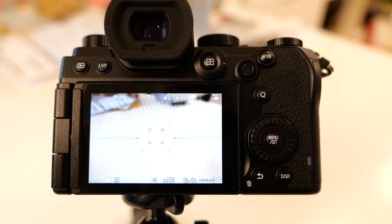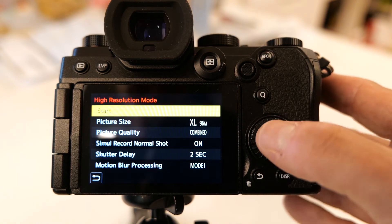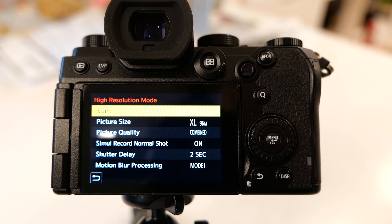One of my next favorite modes is the high-resolution shot mode. This is where it actually moves the sensor, so the 24-megapixel sensor gets shifted as you shoot and creates up to a 96-megapixel file — great for really high-resolution, extremely large prints, or if you want to do a lot of cropping. Very easy to set up: I push the menu set button, go to the high-resolution mode, and this is where it gives me my size choices — up to 96 megapixels. It can take a simultaneous picture at the same time, it can delay the shutter, and it has all sorts of settings to let you get the most out of this mode.